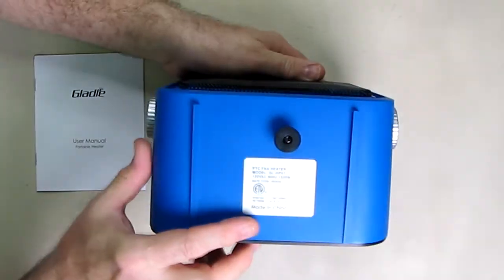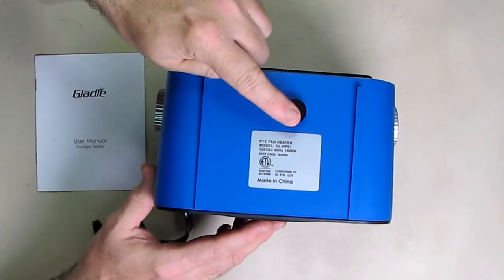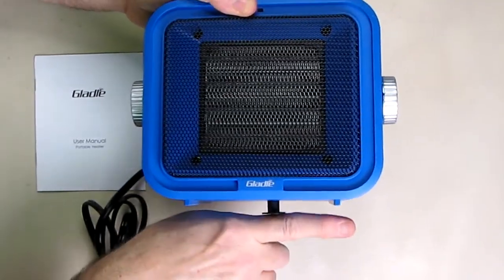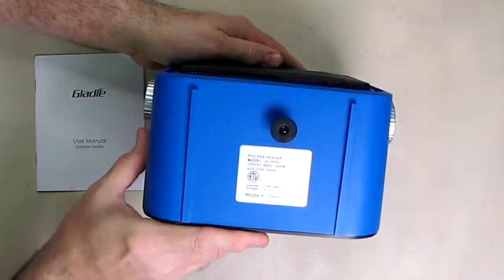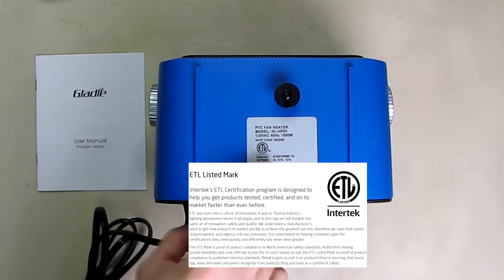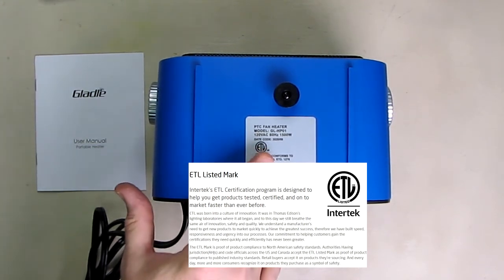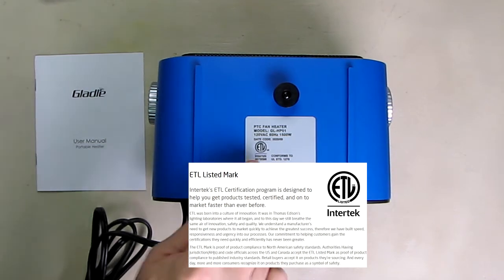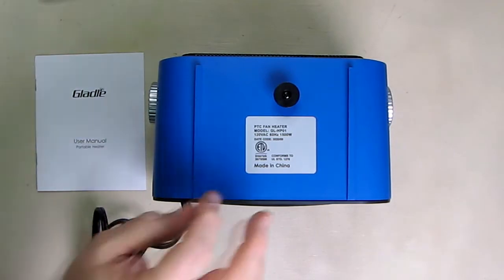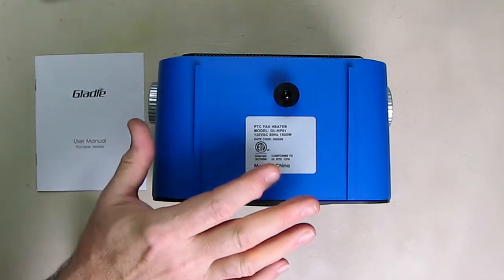If you look at the bottom of this unit, there are two important things. It has a tip-prevention switch — as soon as this gets tipped over, that switch opens up, so if plugged in it will not work until that switch is closed again. It also has an ETL rating. ETL is one of the oldest certification companies, older than Underwriter Laboratories. With the number on there you can look this up and verify it's been certified — they've tested the plastics, fireproofing, wiring, and thermostat.